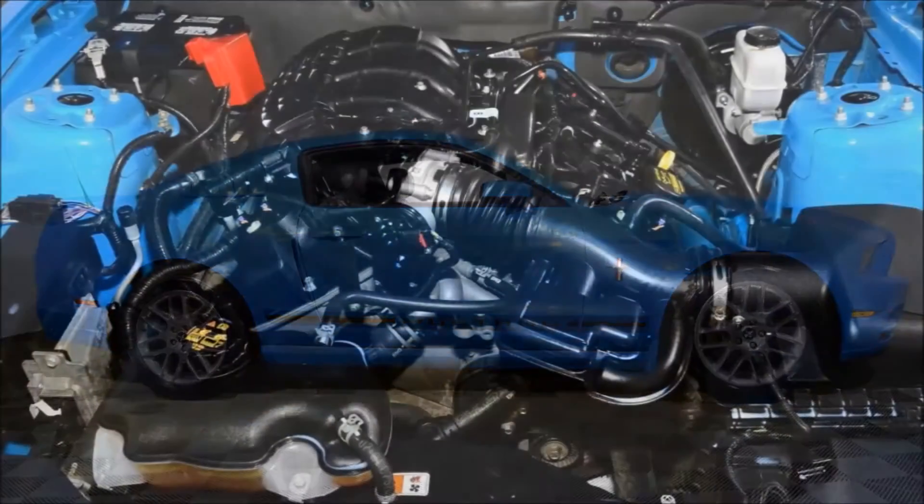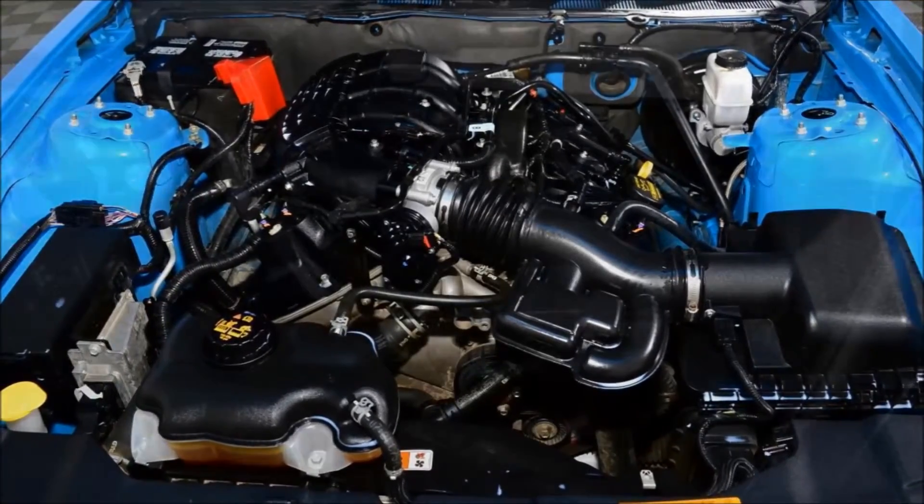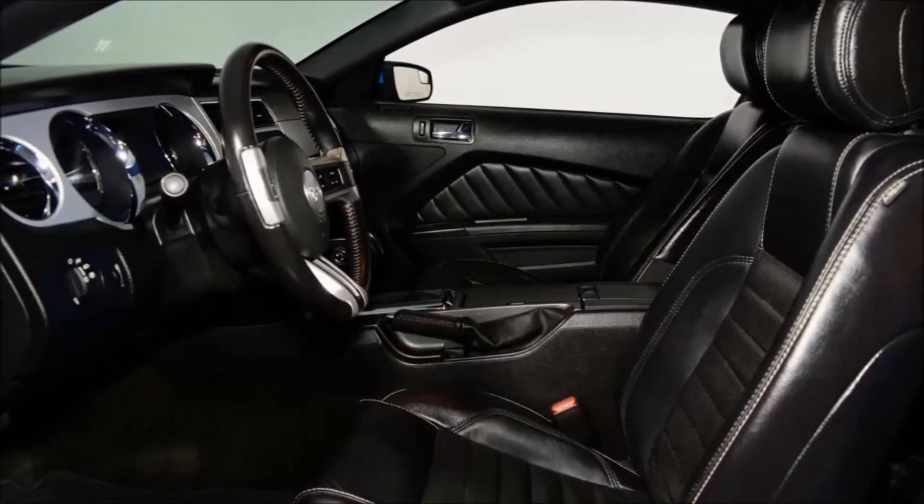This Mustang looks great with its grabber blue exterior and black leather interior, powered by the dependable 3.7L V6 engine with smooth shifting 6-speed automatic transmission.